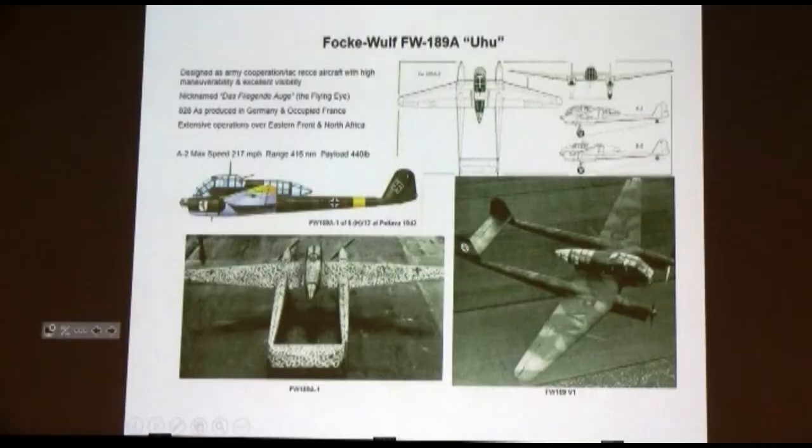The one that worked best was the Little Owl, or Uhu — their primary tactical FAC airplane. The Uhu did a real good job of that; they called it the Flying Eye. They built over 800 of them and they operated everywhere, in every theater where the Luftwaffe was engaged. About 200 miles an hour for about 400 miles. Very successful, very simple airplane, very easy to maintain, small engines, good performance.